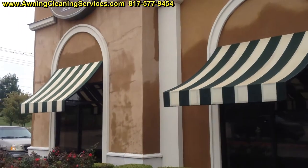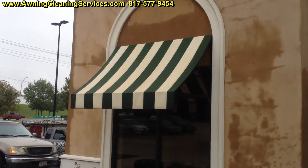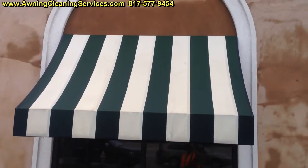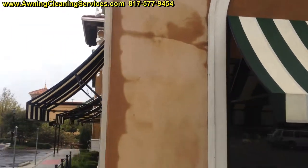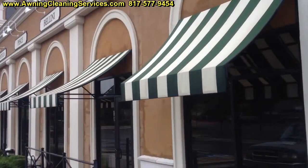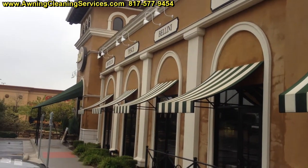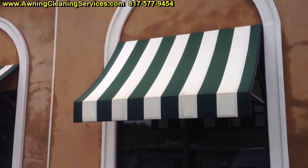It turned out pretty nice. These awnings are probably about seven years old and they look pretty darn good. Here's the front of the building. We're in damp conditions here, so these may take a while to dry. When they dry, they'll even look better than they do now.